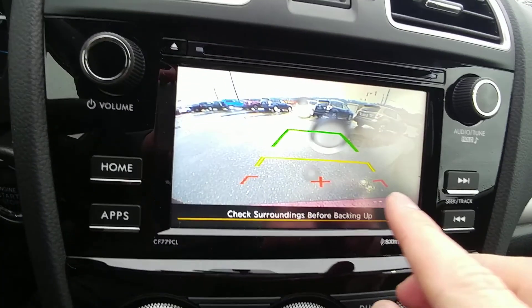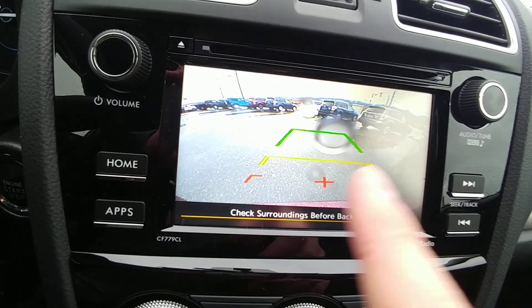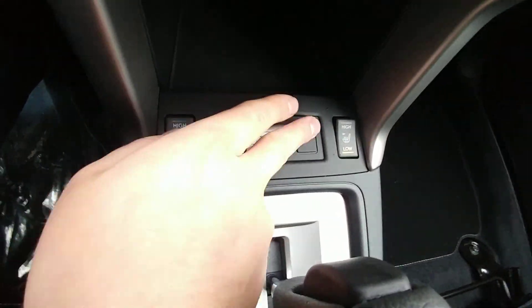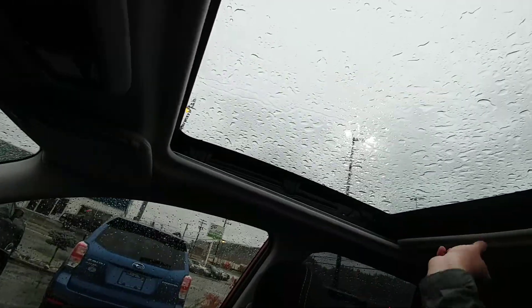These are your climb controls. Backup camera is in the screen — top of your bumpers gives you something to relate to: red is bad, yellow is close, green is good. Heated seats, high and low, for both driver and passenger. And a giant panoramic sunroof.